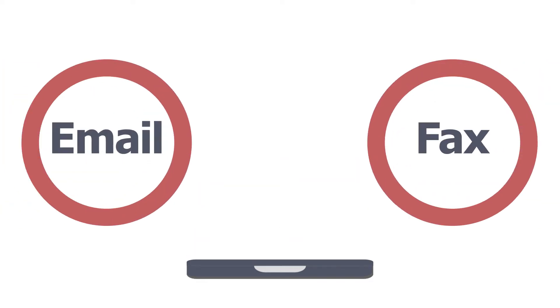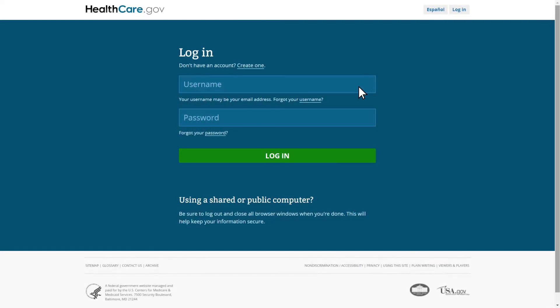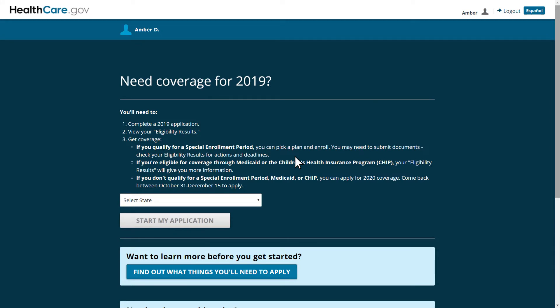Please note that documents cannot be accepted by email or fax. To upload documentation to resolve an SEP verification issue through healthcare.gov, your client should log in to their healthcare.gov account. As a reminder, agents and brokers are not permitted to create a healthcare.gov account for a client, log in to healthcare.gov using a client's credentials, or create, collect, disclose, access, maintain, store, or use a client's personal identifying information for such purposes.